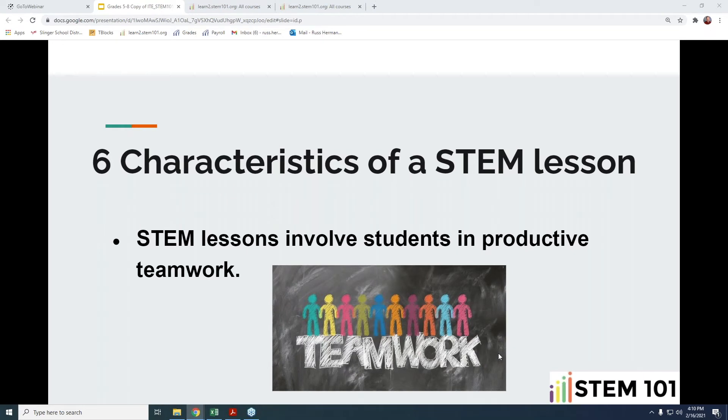The next important characteristic is that STEM lessons need to provide students with the opportunity for productive teamwork. We want to teach them to seek collaborators, even when doing things individually, so they realize the value of networking and bouncing ideas off one another. When working in a team, they should see different ideas as a benefit rather than a hindrance. Many of the activities we're going to highlight today will give kids that chance to practice teamwork.